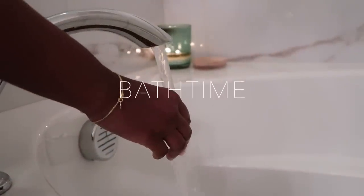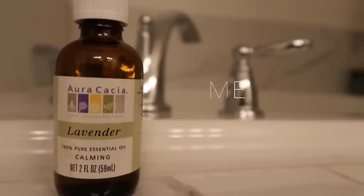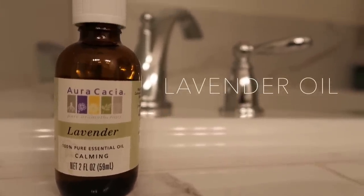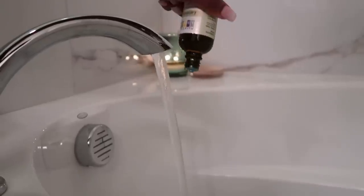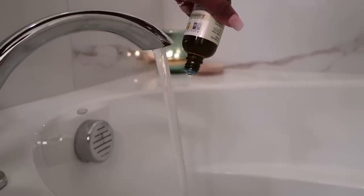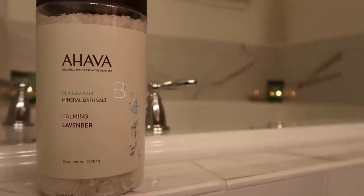Moving on to the best part of my pamper routine — I'm going to start running my bath water. I like to start with some sort of essential oil, pouring in about 20 to 30 drops of lavender essential oil. That's the first thing I put in.